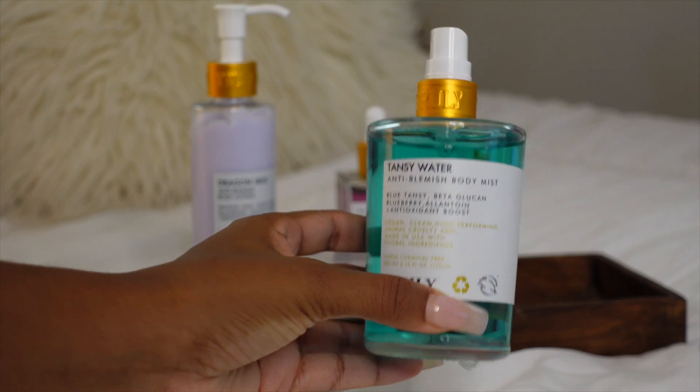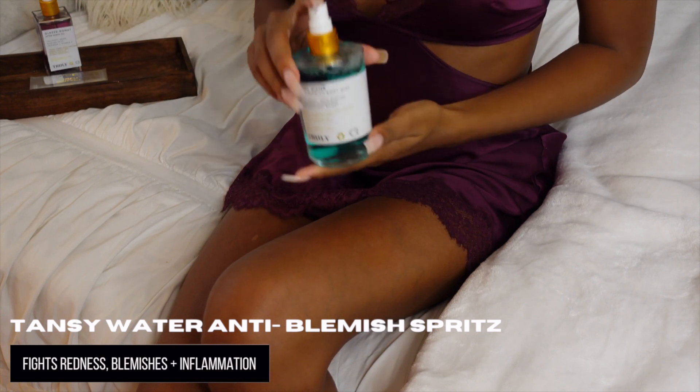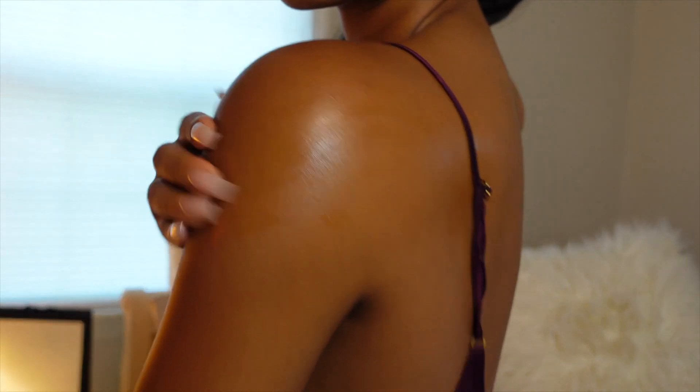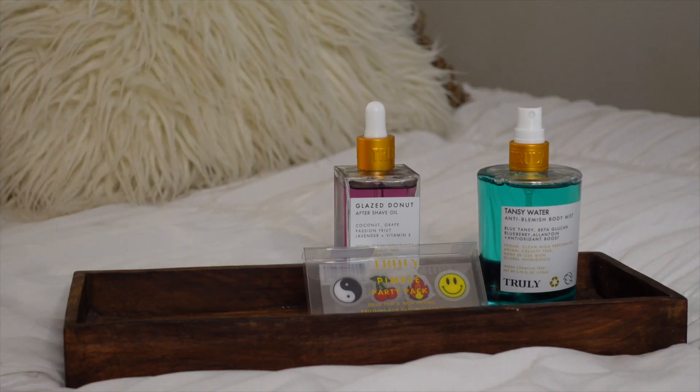This next item I found so intriguing — it's the Tansy Water anti-blemish body mist. It's a spritz that fights body acne and contains blueberry and salicylic acid to fight redness, inflammation, and blemishes. Once you hop out of the shower, spray it on clean skin before applying any lotions. It smells so good and does not leave a tacky or sticky feeling on your skin.